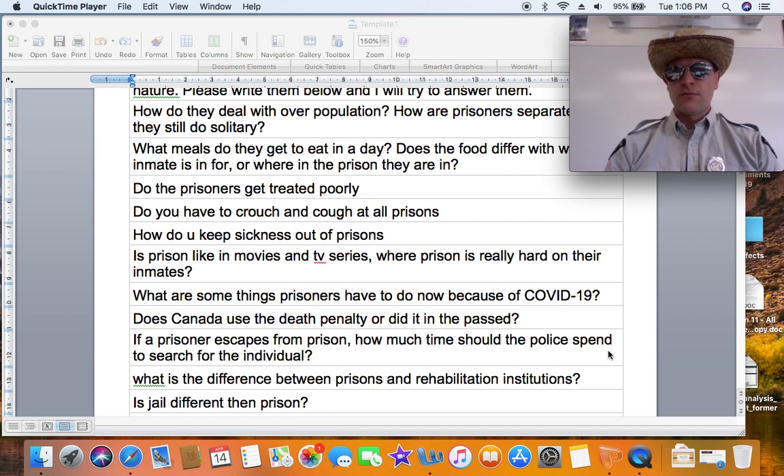Is jail different than prison? Yes — here in Penticton at the RCMP detachment we do have a jail, and that's to hold people until they go to court. It's a temporary facility, whereas prison would be something for a longer-term stay.